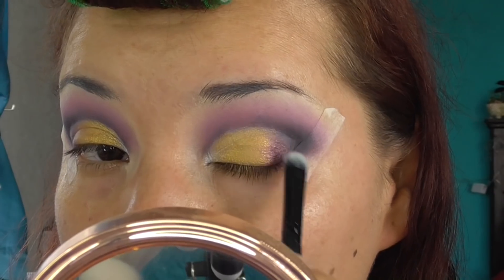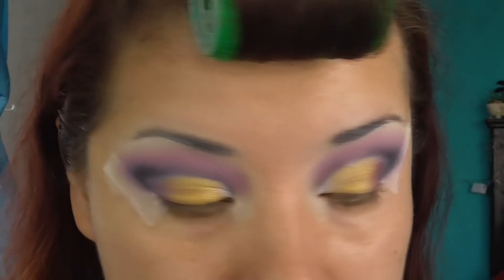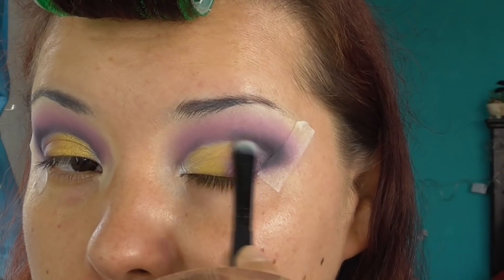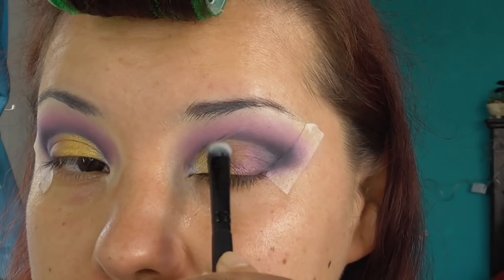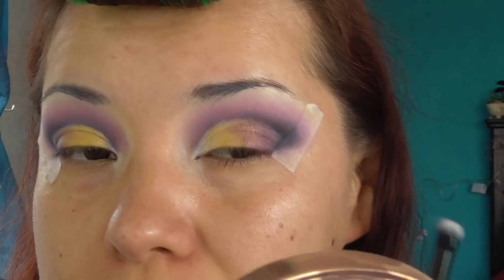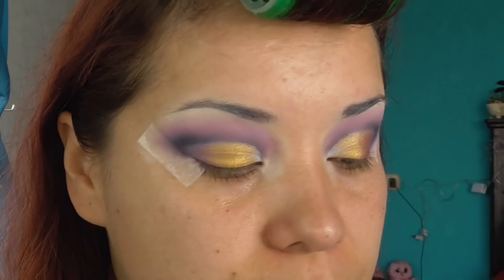Sí se me figura Maléfica este maquillaje. Qué horror — digo, qué bueno — porque no era la intención, pero qué bonito se ve. Ya tengo mi maquillaje para Día de Muertos. El dorado ya no se ve de este lado. Espero que se note la diferencia: aquí se ve como muy plano, pero aquí ya le dio un poquito de dimensión. Así se ve bonito.